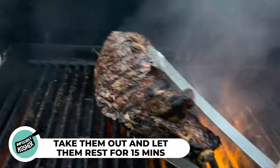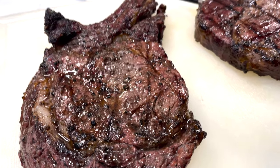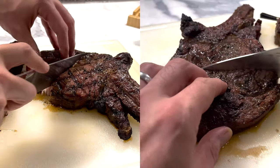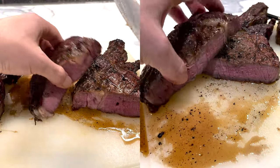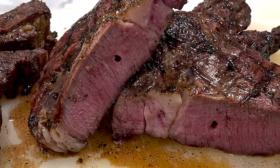As the steaks start to hit their internal temperature, it's time to take them out and let them rest for 10 to 15 minutes. This is a very important step — it allows the juices of the steak to redistribute within itself instead of ending up on the cutting board as you cut through it. Resting time is done, and look at those phenomenal pieces of meat. Let's cut them up and see how they came out. That is a perfect medium rare from corner to corner — both steaks beautifully cooked with an incredible crust and guaranteed to be a crowd pleaser.